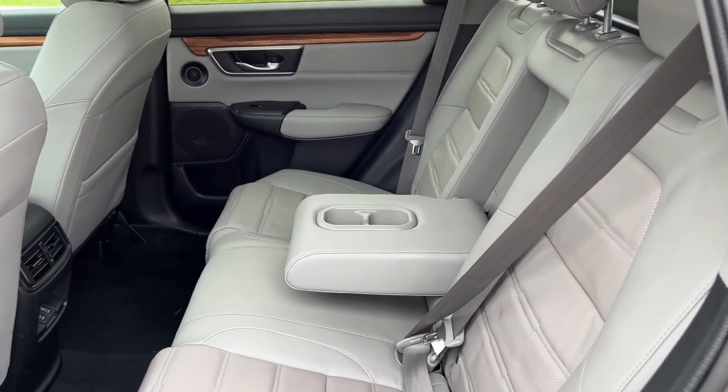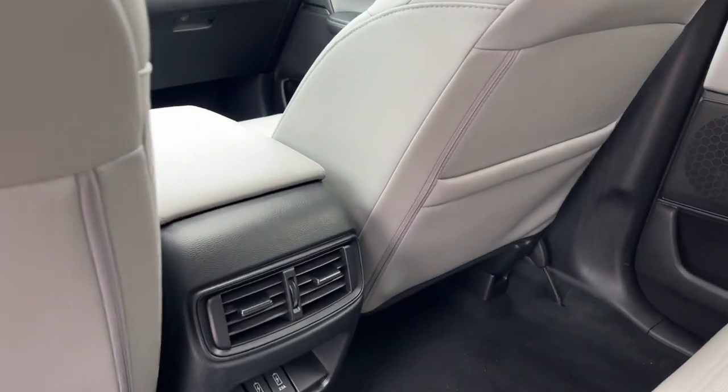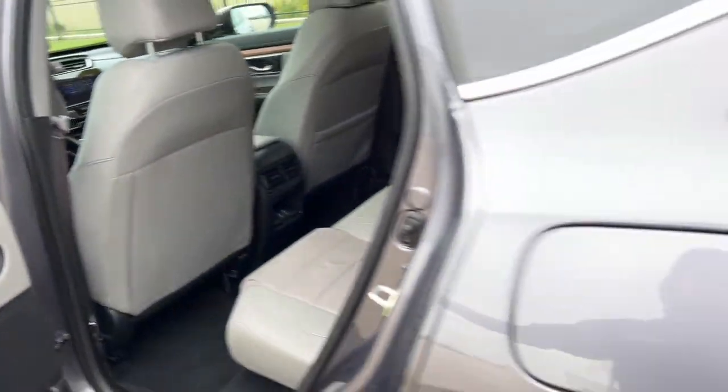Plenty of space back here for your rear passengers. Holds 3 with the option for the fold-down cup holder slash armrest. Storage on the back of the passenger seat and a couple different charging options right there.